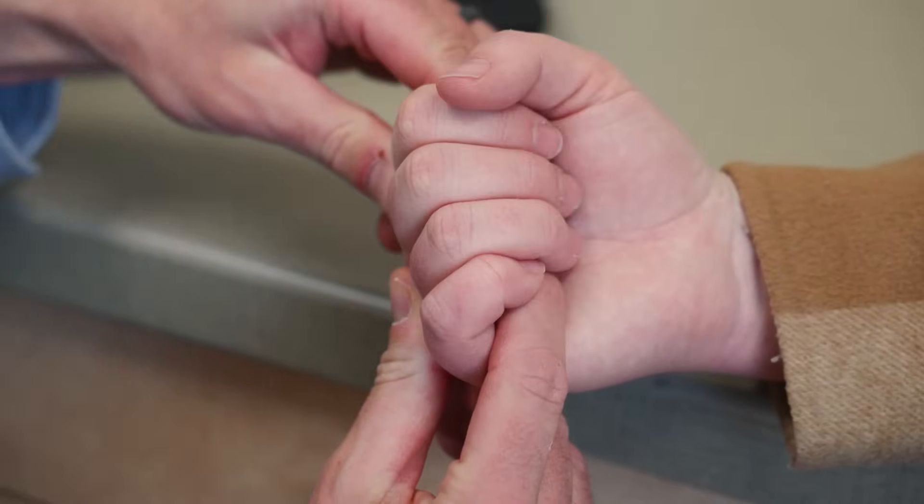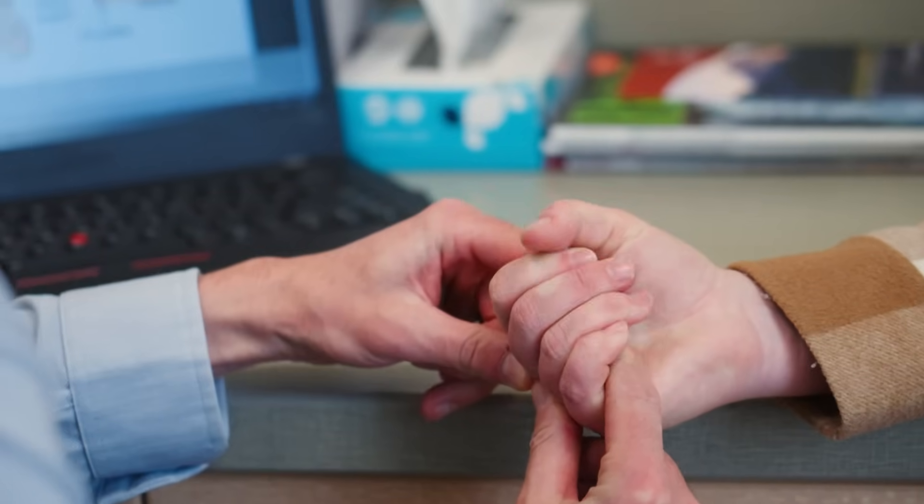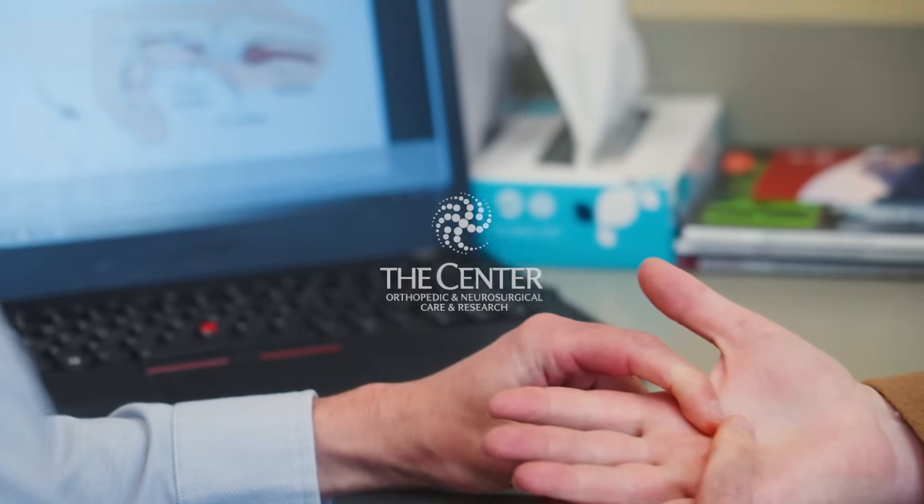But if you're starting to experience the catching and locking on a regular basis, that's generally a good time to see a hand surgeon.